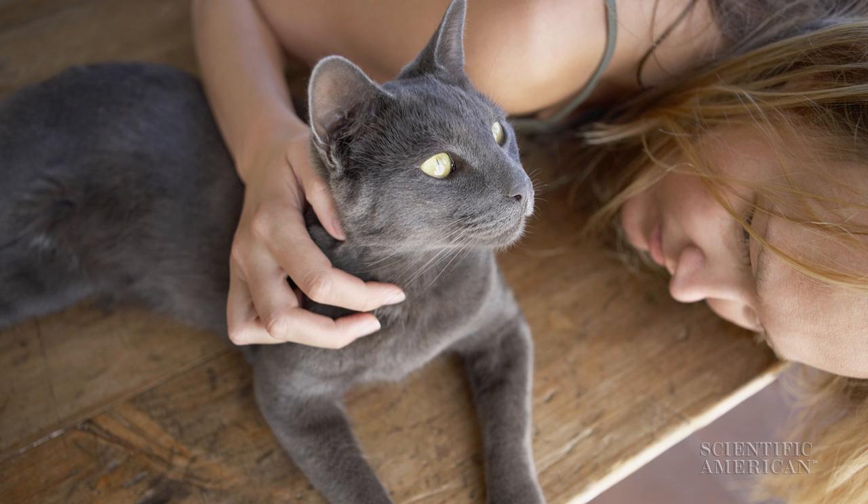Scientists have analyzed what dogs like, and cotton-topped tamarins, Galapagos tortoises, even giant pandas. But Kristen Vitale Shreve, a grad student at Oregon State University, realized that no one had ever really put feline predilections to the test. So Shreve and her team got 25 house cats and 25 shelter cats, and stuck each in a room with a set of several items.